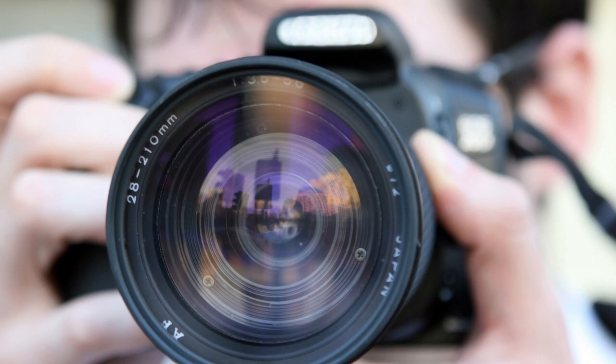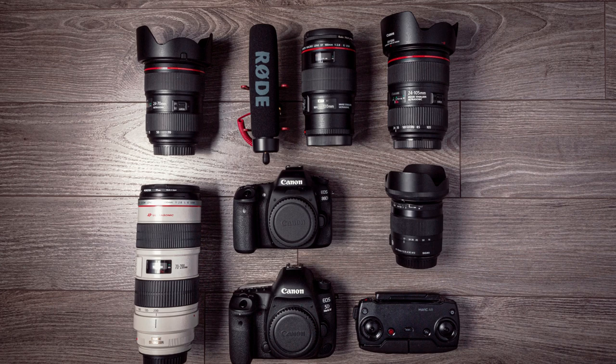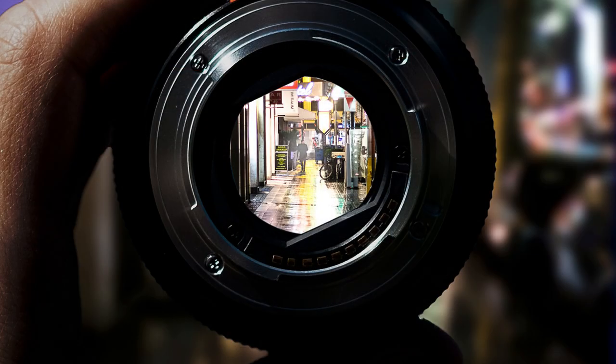That's a brief introduction to lens mounts and how they affect your photography. If you found this video helpful, please give it a thumbs up and subscribe to our channel for more photography tips and tutorials.